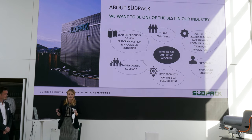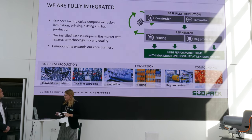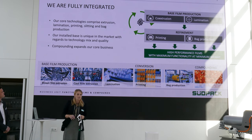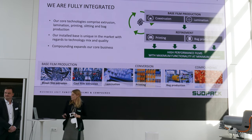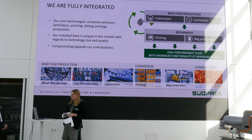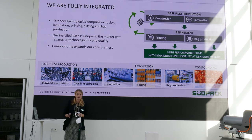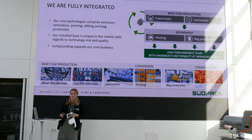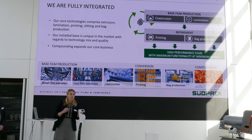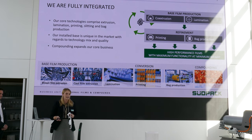We do a lot of internal recycling already, but I'll come to this a little bit later. What we provide as technology to produce high value films: we do blown film extrusion, cast film extrusion, lamination, printing and also bag production. Compounding is for us an additional topic because we want to do internal recycling — we want to bring back, for example, trimming edges back to our films. But to give the right properties to bring those back, we need to do mechanical recycling and compounding.